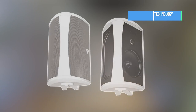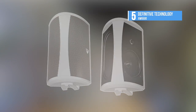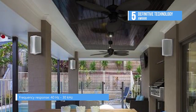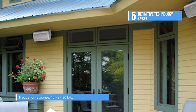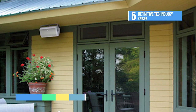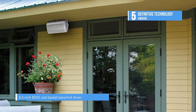At number five, we have the Definitive Technology AW6500. Rich, dynamic, Definitive Technology sound meets rugged all-weather construction in the AW6500 outdoor speaker. It features some of the same advanced technologies as Definitive's highly acclaimed indoor speakers, but it's ready to stand up to the hardships of outdoor living.